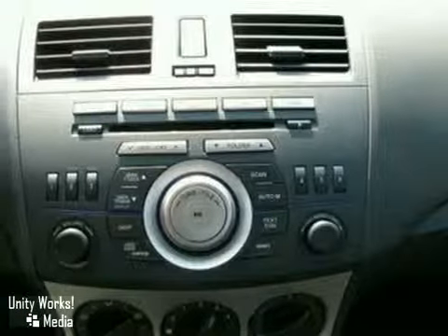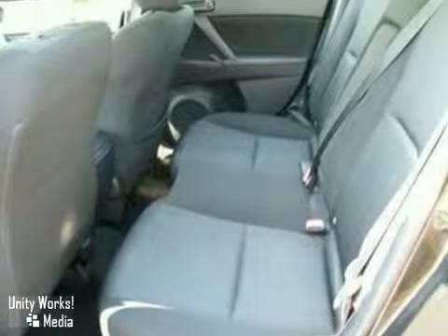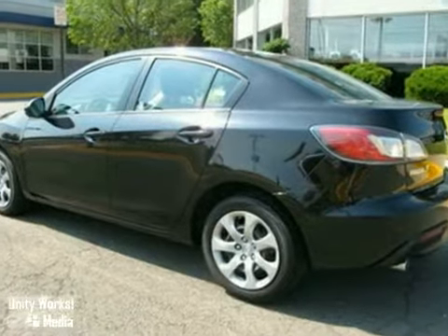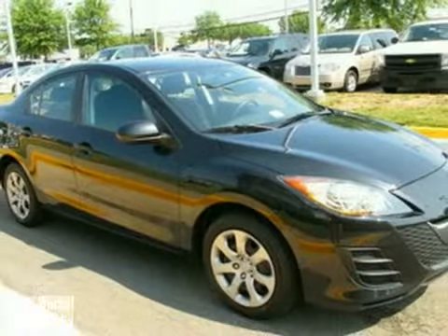The ever-popular Mazda 3 is all-new in 2010 with sleek styling, increased power, improved fuel efficiency, and an amazing array of standard high-tech features.